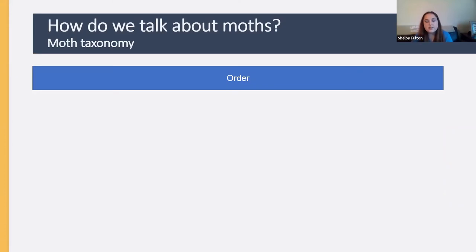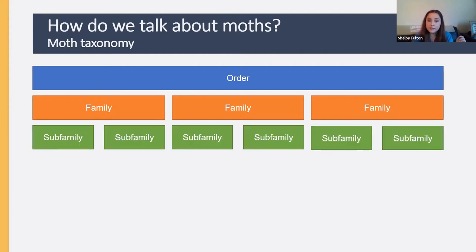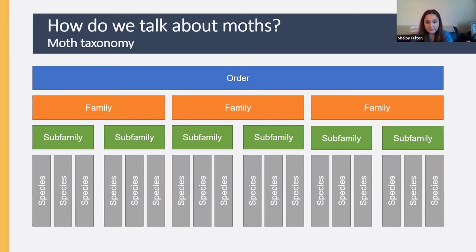How we talk about moths is another interesting topic. The order Lepidoptera is the top level. Within it we have families as a subunit, below which are subfamilies, and nested within subfamilies are individual species. Today I'm going through the different families and some subfamilies — everything we discuss is included within Lepidoptera.